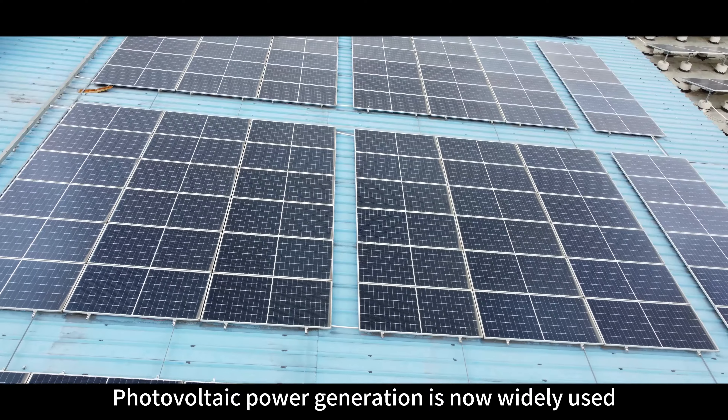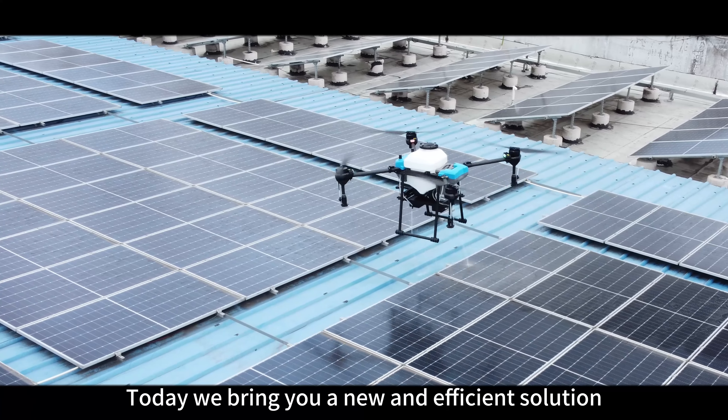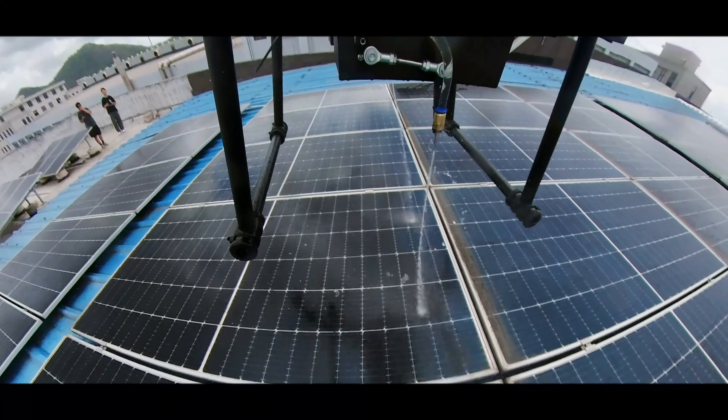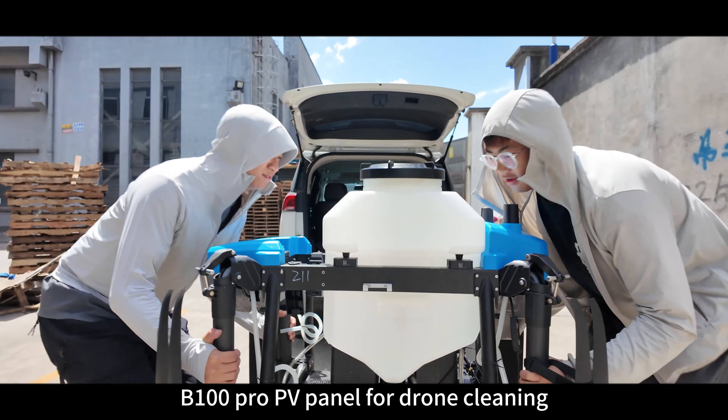Photovoltaic power generation is now widely used, but photovoltaic solar panel cleaning has been an industry problem. Today we bring you a new and efficient solution: the B100 Pro PV Panel Drone Cleaning system.